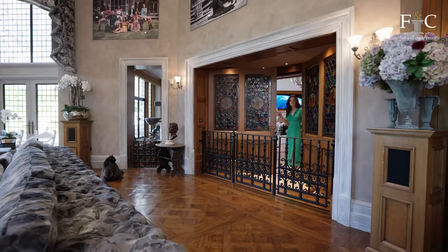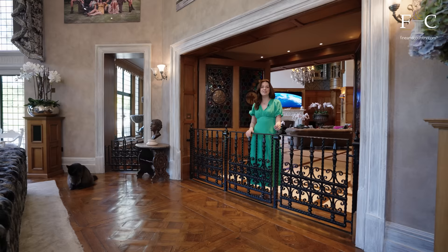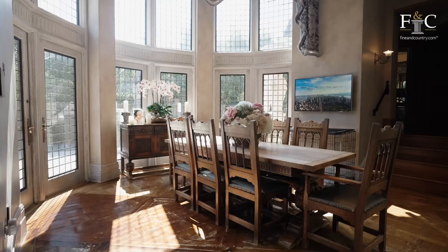Now I know that these double doors look big, but just wait until you see the doors of the principal suite — they are something else altogether, and I can't wait to show you, so make sure you stick around for that.